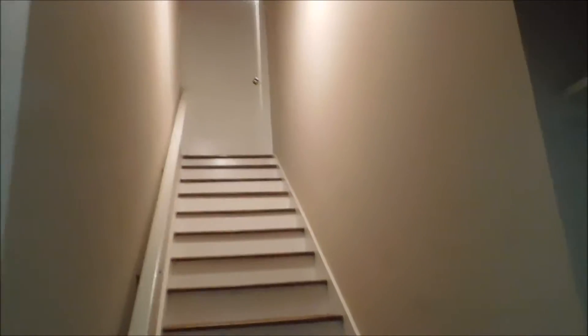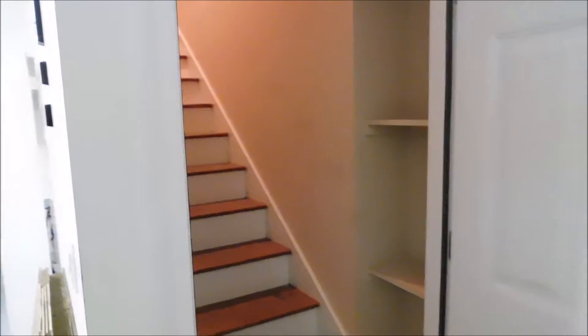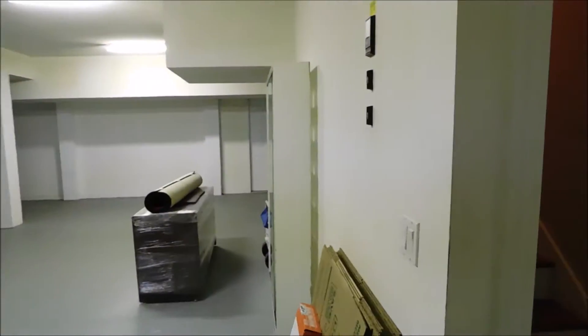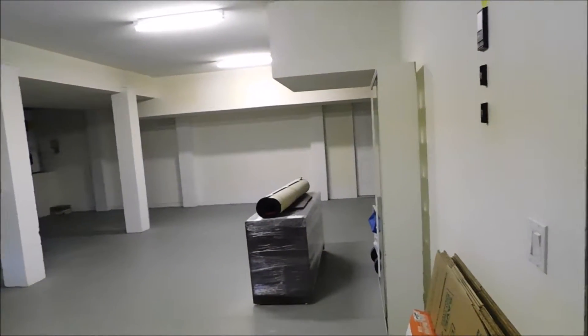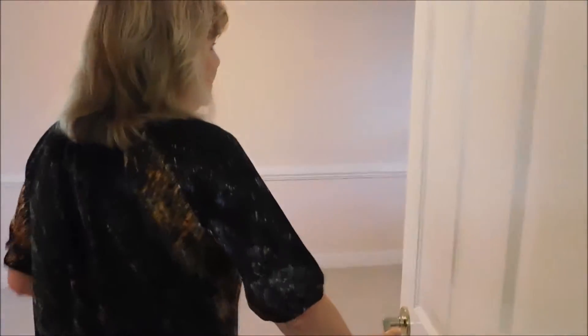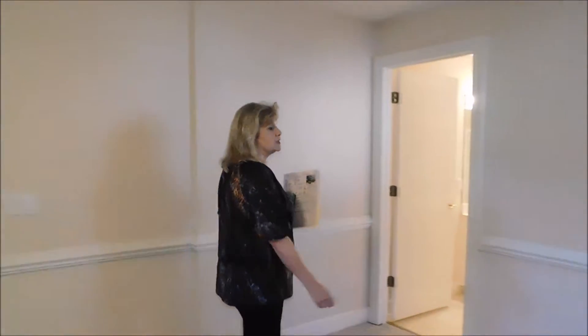We just came down the stairs beside the kitchen to the basement level garage area. And just outside that door, we found the fifth bedroom, which is on the ground level. They're calling it a mother-in-law suite, and it's on the ground level.